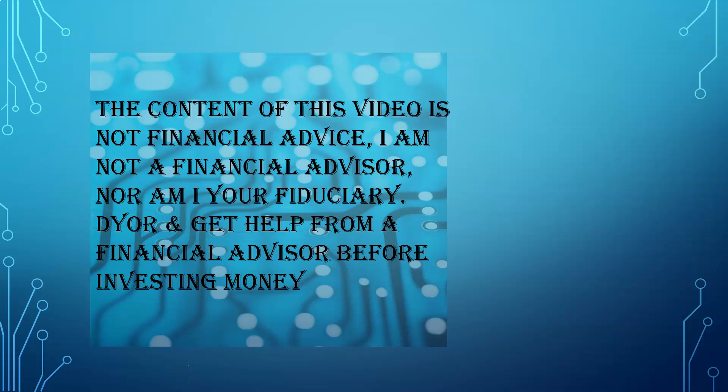The content of this video is not financial advice. I am not a financial advisor nor am I your fiduciary. DYOR — do your own research and get help from a financial advisor before investing money, especially in crypto.